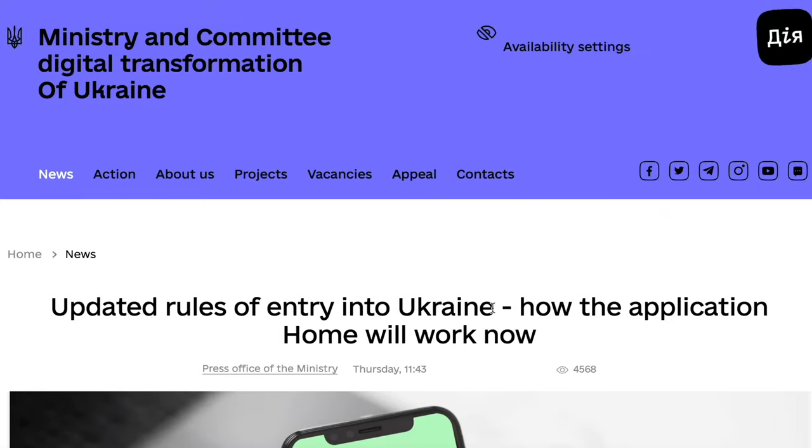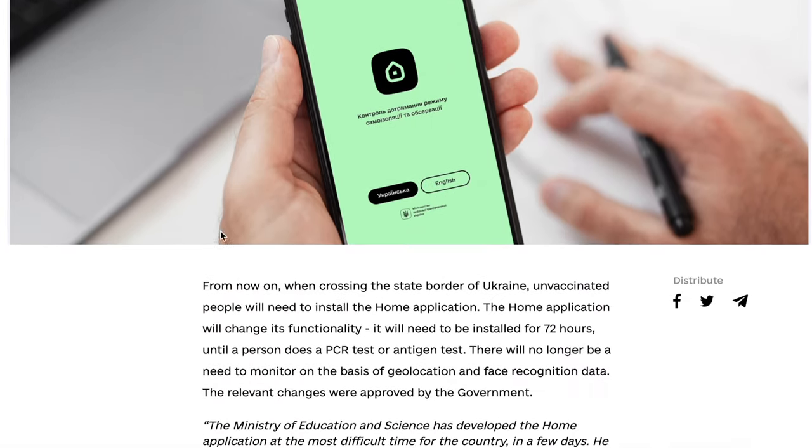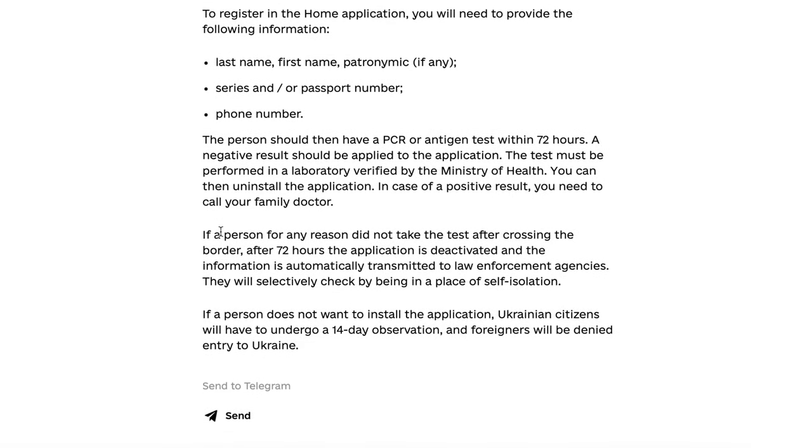As of the 21st of October, these new rules have been published on the website of the Ministry of Health of Ukraine. This is the official data — if you're watching this video, you really need to look no further for information.